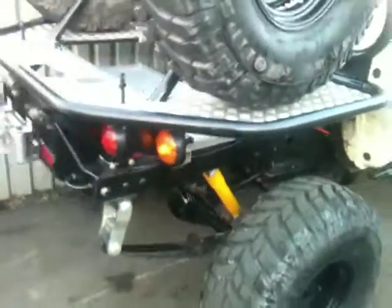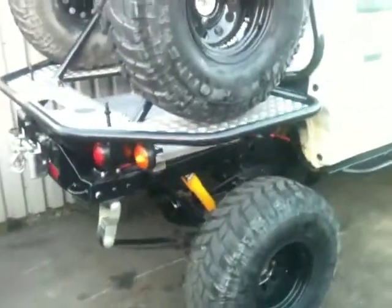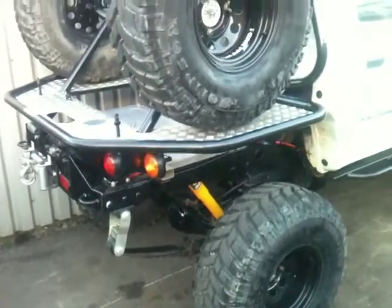There is a Detroit locker in the back — that's a form of locking differential that goes in the rear. That was £650 plus VAT and fitting, so there's nearly a grand's worth of diff in there.